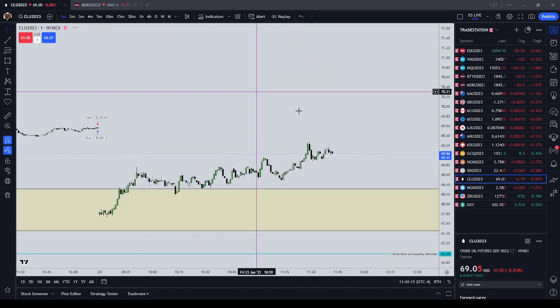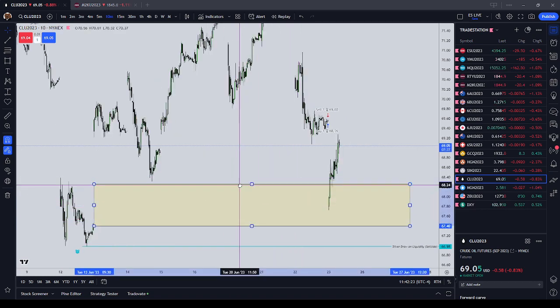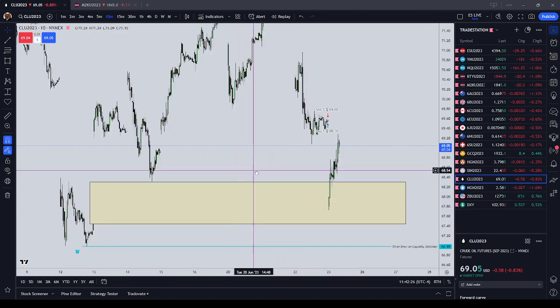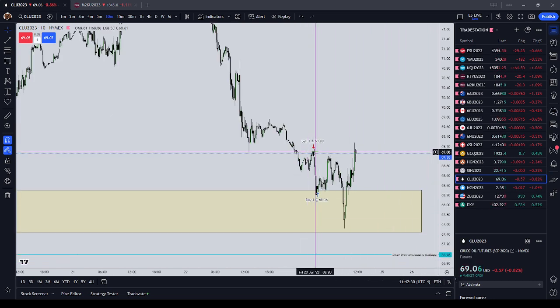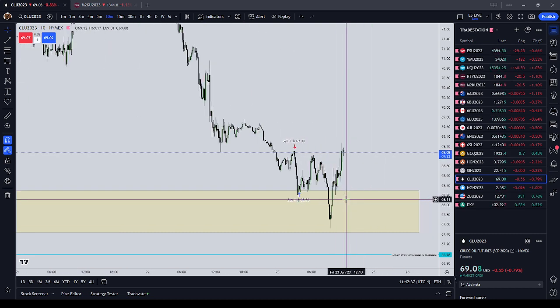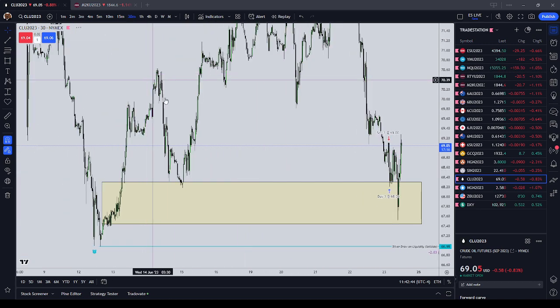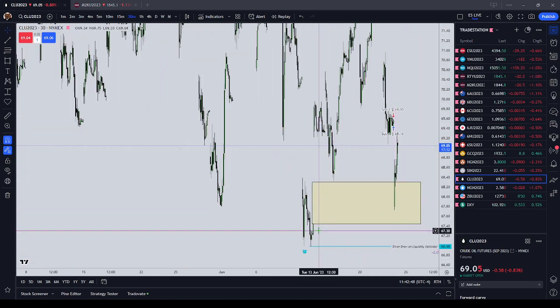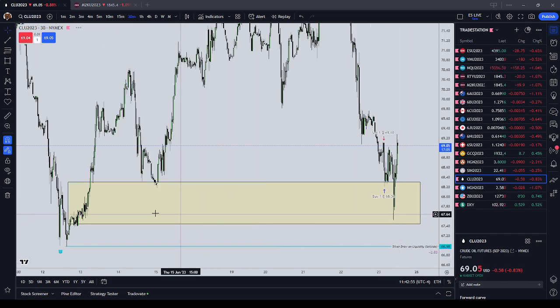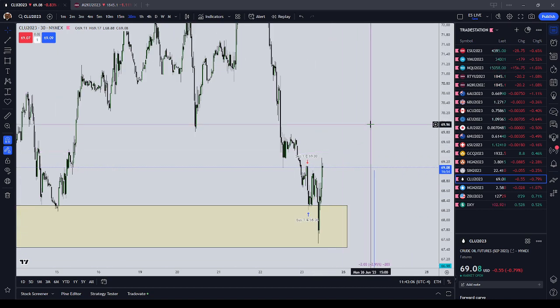Just going to show you the difference: if you're not using regular trading hours you're going to have a hard time seeing these levels. Click on electronic trading hours — you can see I went short during London and basically covered the first time we came into the regular trading hours gap. On the 30-minute regular trading hours chart you can see the big regular trading hours gap. We basically traded into it and then found support there — that is the regular trading hours gap in action.